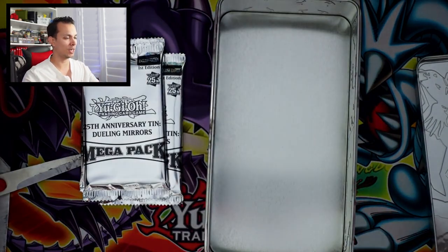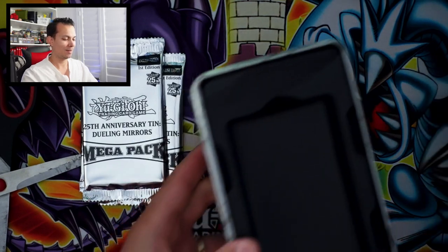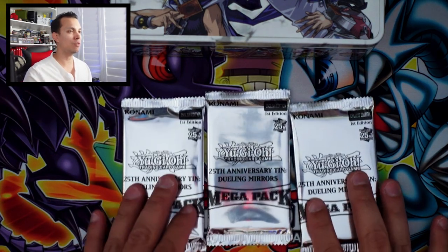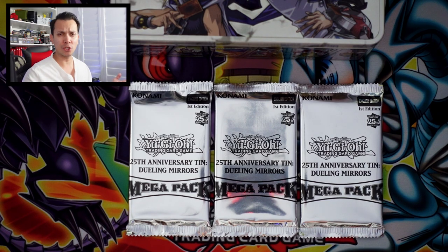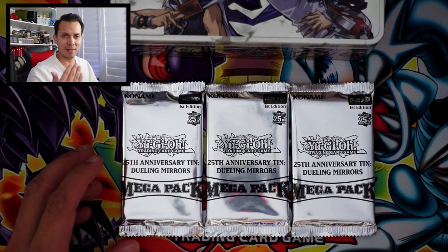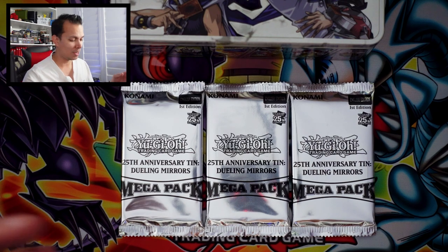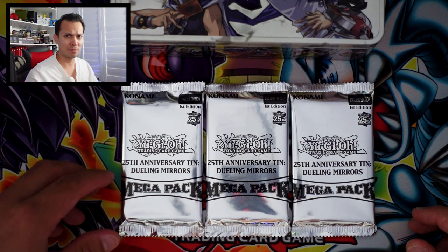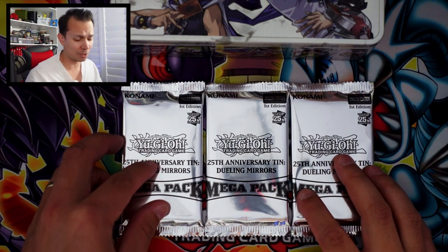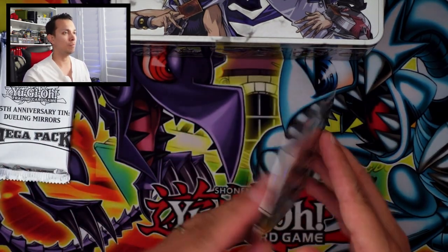As we always do, we check inside — maybe they put something cool in there like a die or extra packs. All right, we have the three mega packs. One thing I'll say is there's no extra promo card like last year had. I'm noticing they're putting less and less stuff in here — before we had a die, extra promo cards, and the packs. Now we just get packs — no promo, no die, nothing. That's kind of a con for me. Hopefully we get some good cards and bring out the nostalgia. Let's do this.